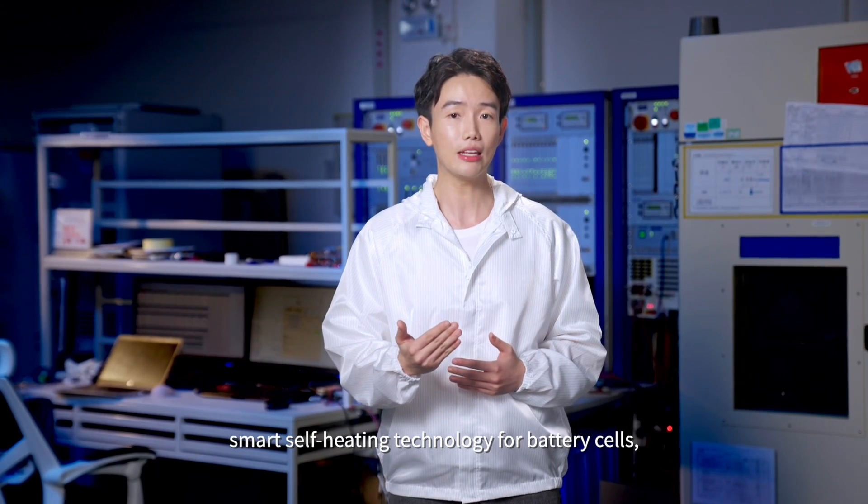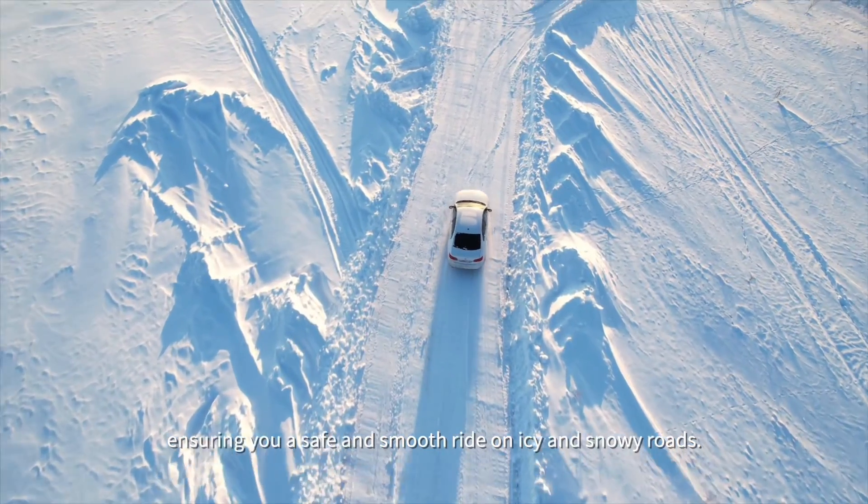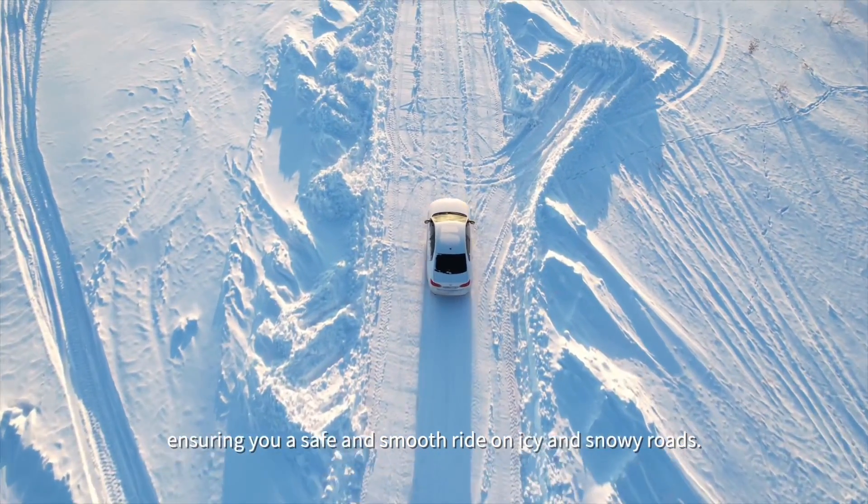Additionally, we worked with EV companies to co-develop smart, self-heating technology for battery cells, ensuring you a safe and smooth ride on icy and snowy roads.